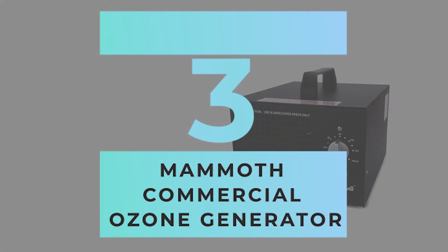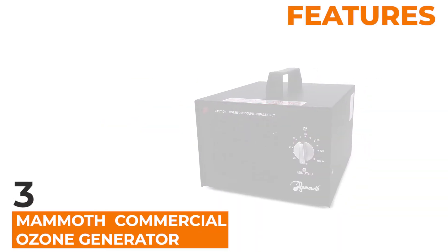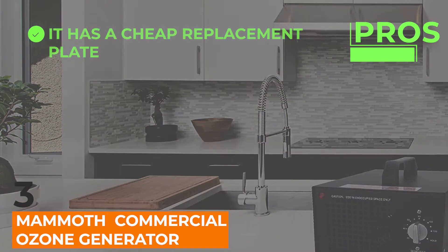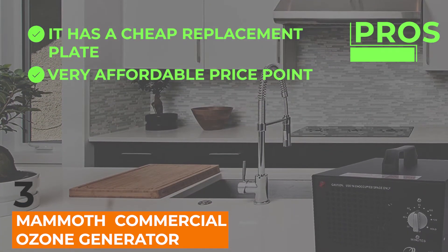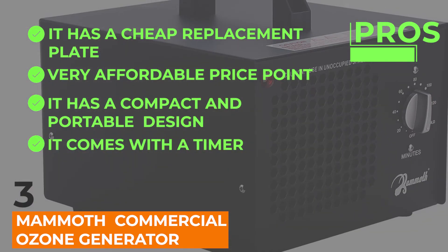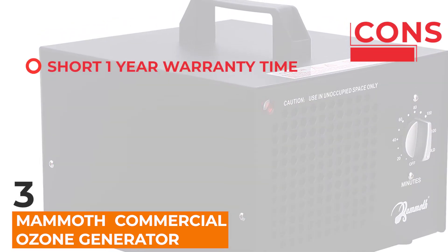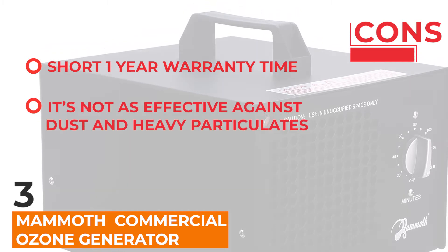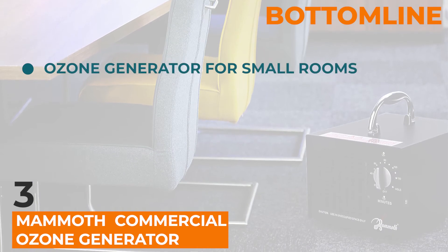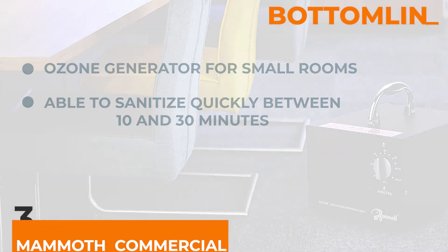Let's take a look at the Mammoth Commercial Ozone Generator. The combination of features at the price point is what makes this unit the best value for your money. Amongst its pros: it has a cheap replacement plate, a very affordable price point, a compact and portable design, and it comes with a timer and two-year ozone plate lifespan. Two cons: a short warranty time at one year, and it's not as effective against dust and other heavy particulates. The bottom line is, this is an ozone generator best suited for small rooms, able to sanitize them quickly — between 10 and 30 minutes for most small rooms.